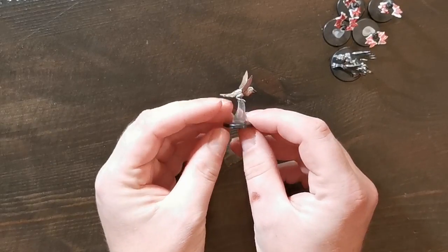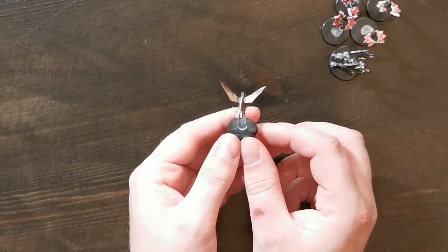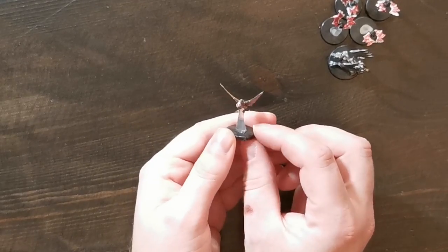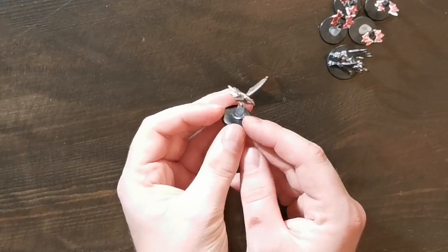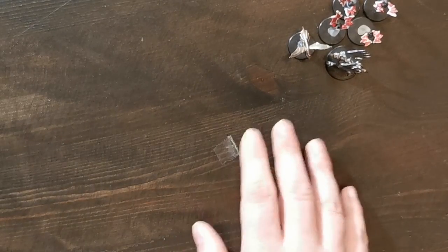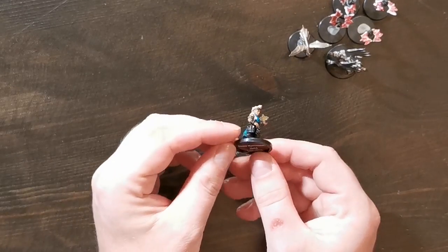Then we have, sort of in the same vein, the Anvilwrought Raptor. This is from the Theros campaign, which is a Magic: The Gathering based campaign setting. It is sort of a metal bird-like creature and I figured it would work very well as another homunculus if someone wanted an artificer with a more bird-like homunculus.